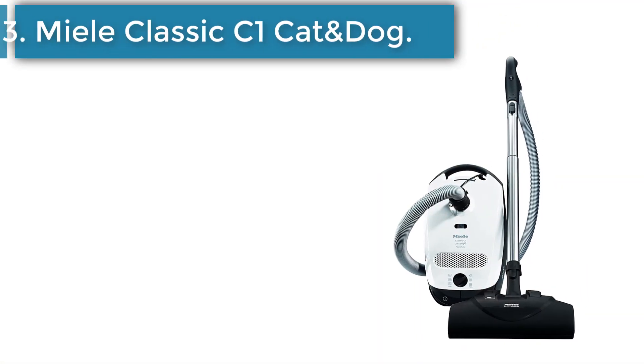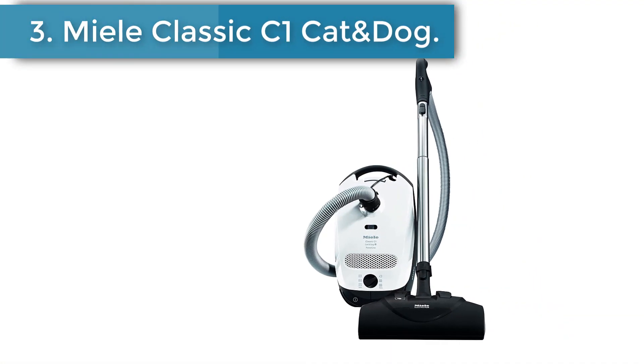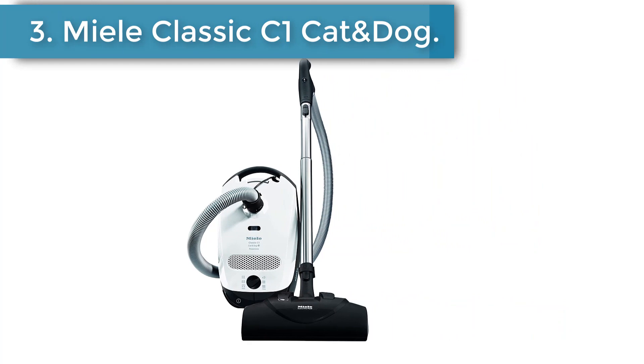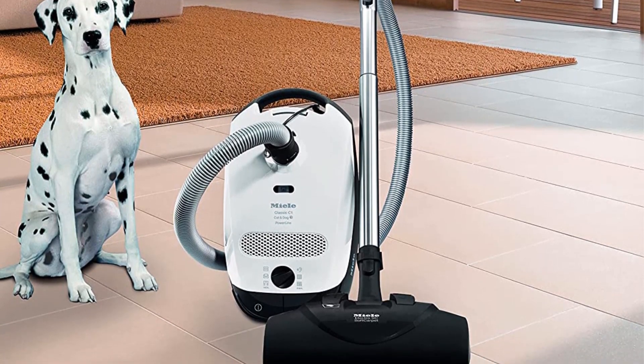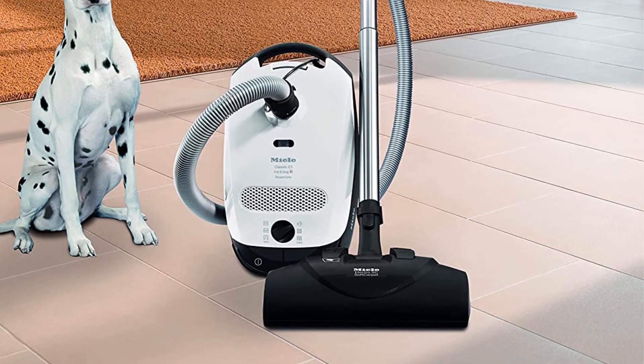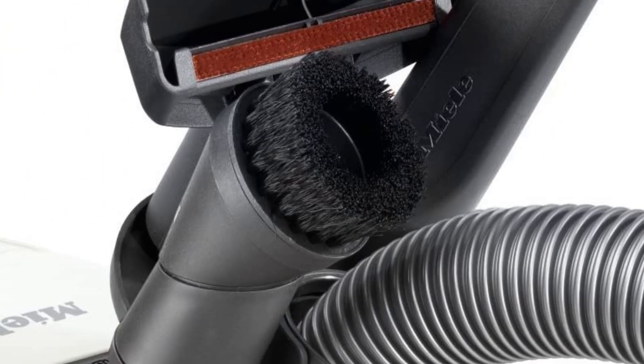Number 3: Miele Classic C1 Cat and Dog Canister Vacuum. Check out the Cat and Dog variant of the Miele Classic C1 if you don't want to spend as much on a premium canister vacuum as you would on a higher-end variant of the Miele Complete C3.